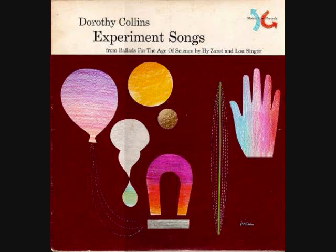Remember VIBGYOR. Seven colors are in the rainbow — count them and you'll see seven.